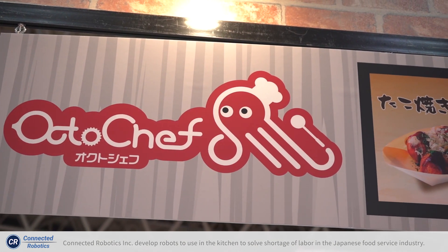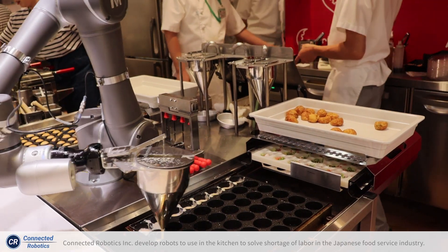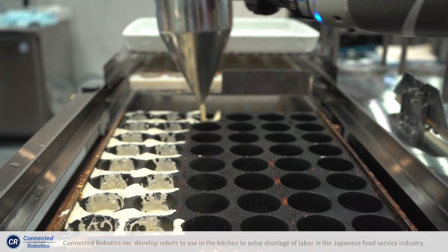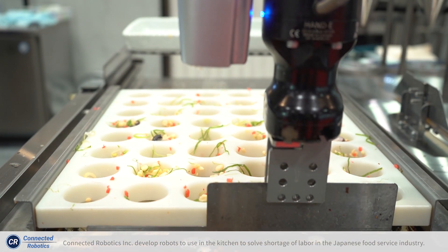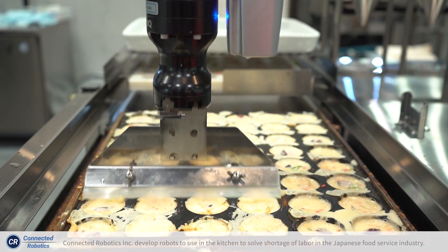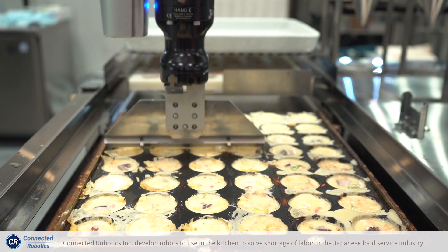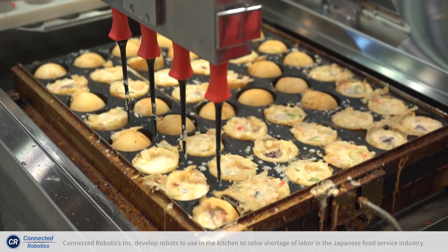We provide a takoyaki robot service for restaurants. Using the TM robot, we significantly improve takoyaki cooking compared to human cooking. Takoyaki is cooked on a plate at around 200 degrees Celsius and it takes about 20 minutes for one set of takoyaki balls.